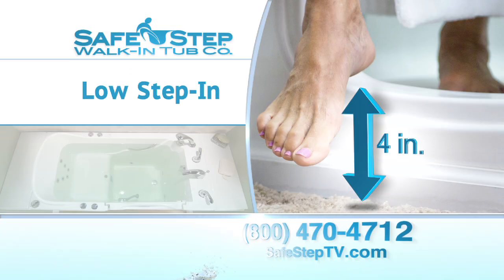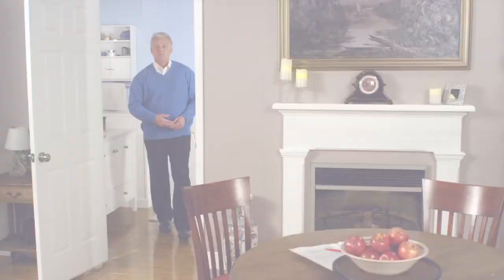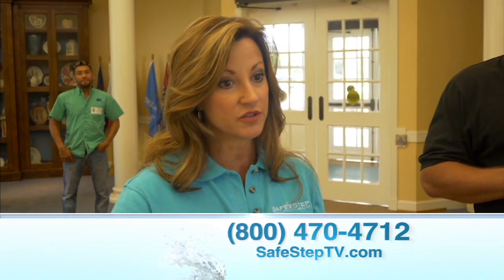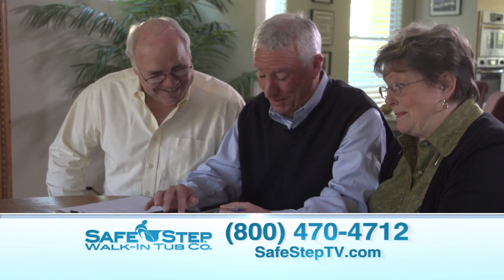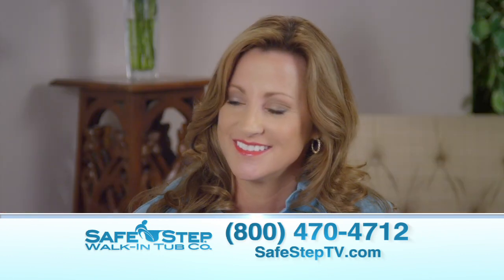Welcome back everybody to Safety Never Felt So Good. I'm your host Rick Chambers, and you've heard on today's show all about the amazing features and benefits of the Safe Step walk-in tub. The process of going from a conventional tub to a Safe Step couldn't be easier. We have someone here today who is going to show us step-by-step just how easy and convenient the Safe Step process really is — she has been part of the Safe Step family for years now. I'm happy to welcome Demi Angelosi. What happens when somebody makes that toll-free call and your folks answer the phone?